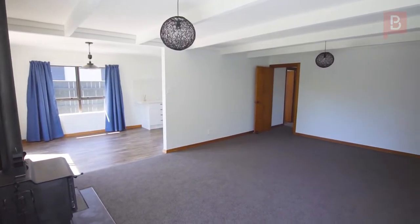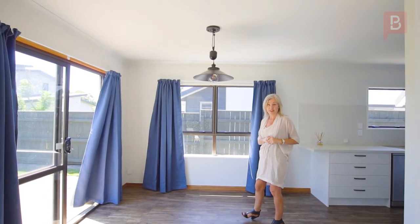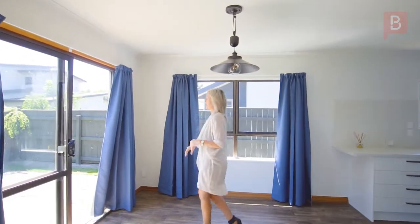There's an open plan dining area which goes through to your lounge. The lounge has a wood burner to keep you wonderfully cozy in winter, and there's also this lovely outdoor area here.